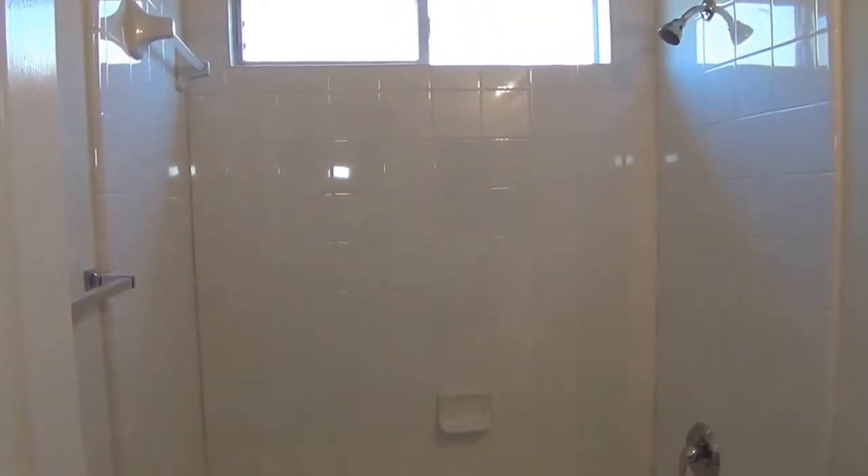Here we have the hall bath. We've got the tub-shower combination.